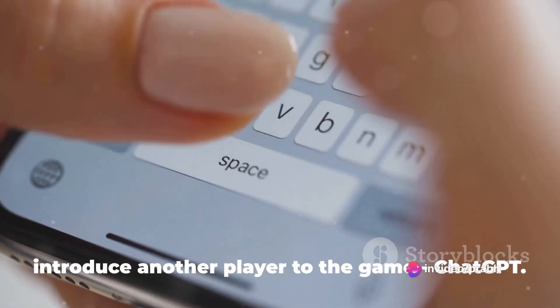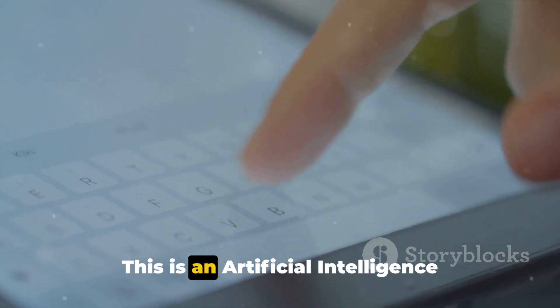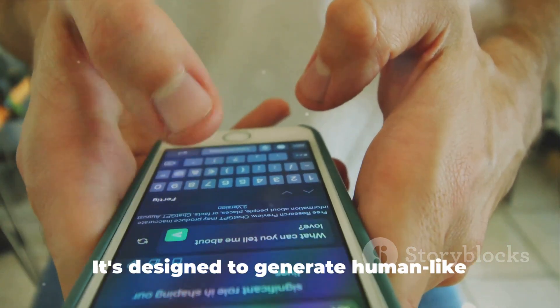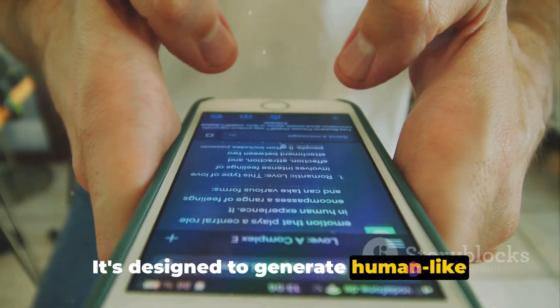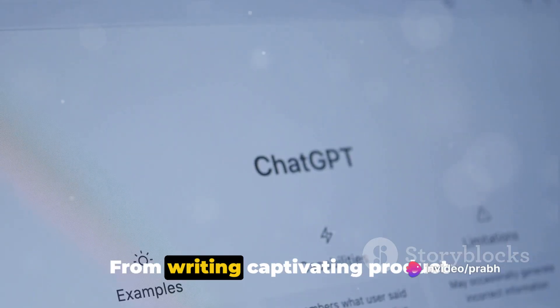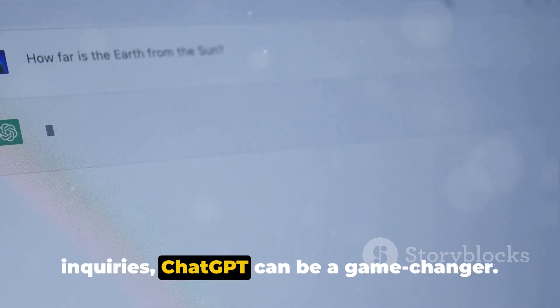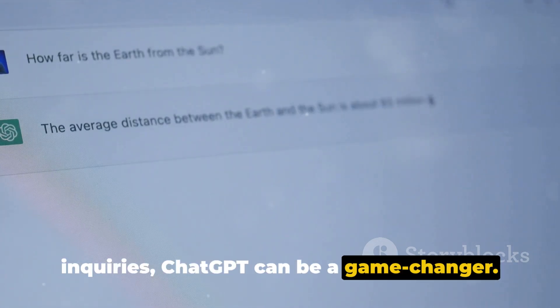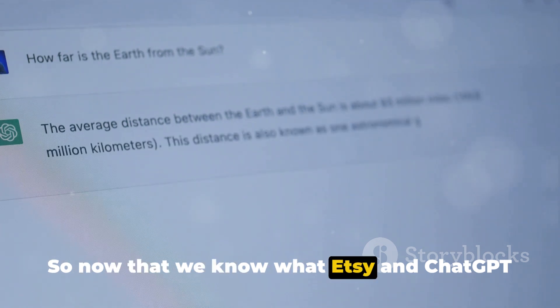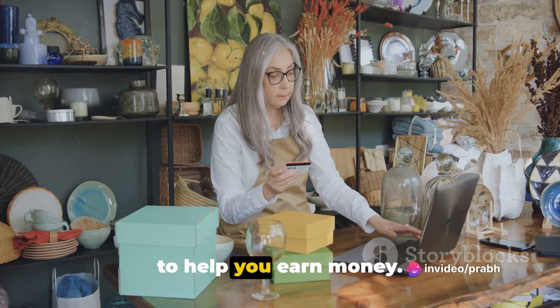Now, let's introduce another player to the game: ChatGPT. This is an artificial intelligence developed by OpenAI. It's designed to generate human-like text, making it a powerful tool in your arsenal. From writing captivating product descriptions to handling customer inquiries, ChatGPT can be a game-changer. So now that we know what Etsy and ChatGPT are, let's see how they can work together to help you earn money.